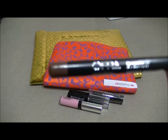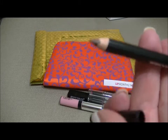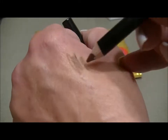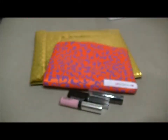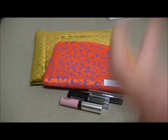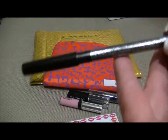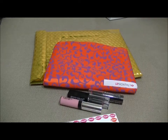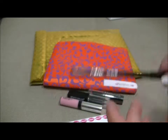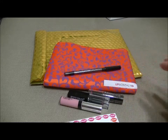The last item in April's bag is an Ofra eyebrow pencil and it's in brown. Here's what it looks like. It retails for $13. That is all that came in my April Lip Monthly bag — thank you guys for watching, till next time, bye!